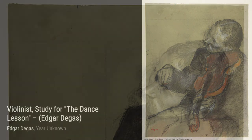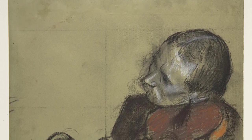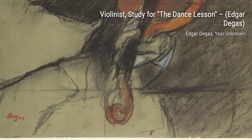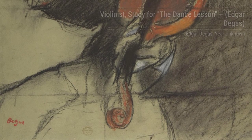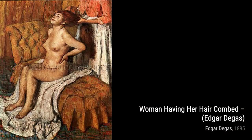In his self-portrait, Degas gives us a glimpse into his own soul. Through his brushstrokes, we can see the intensity and passion that drove him to create such remarkable art. The Tub takes us into the private moments of a woman's daily routine, revealing a vulnerability and intimacy that is both relatable and captivating.